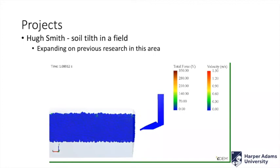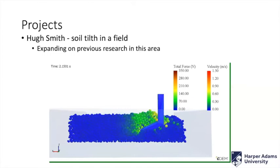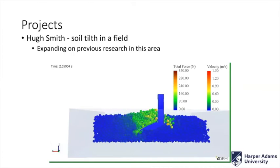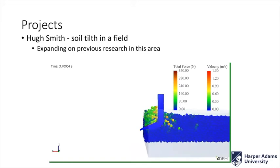Another student, Hugh Smith, was looking at soil tines in a field, expanding on previous research, and he was recovering strain in the actual arm of the tine. Rather than having to go and strain gauge a load of tines and do physical experiments — which he actually wasn't able to do because of COVID restrictions — he found he could do it virtually, and it gave him much more control, much more repeatability, and he could do a lot more simulations trying and testing different things far quicker than in real life. So it actually worked in his favour.